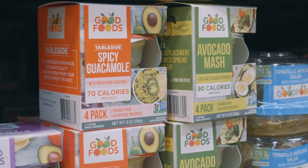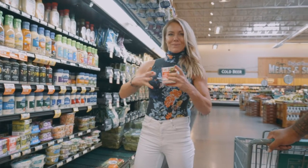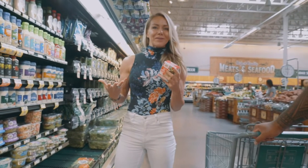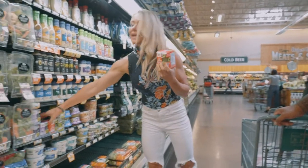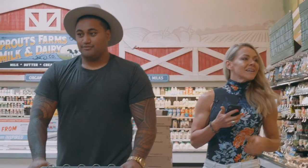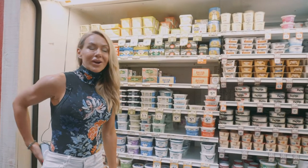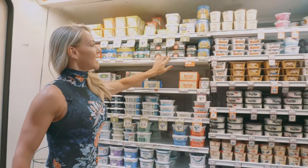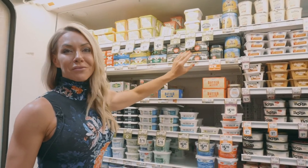These little avocado containers will save your life on keto. I really like the small individual containers because you don't have the big one that goes brown halfway through — drives me crazy. They have spicy ones now too, so we're definitely getting some of these. Okay, so butter — everybody knows you should eat butter on keto. I really like Vital Farms butter; it's pasture-raised from healthy cows.